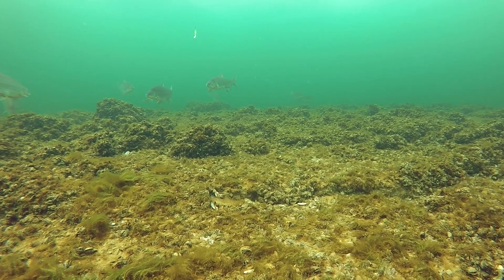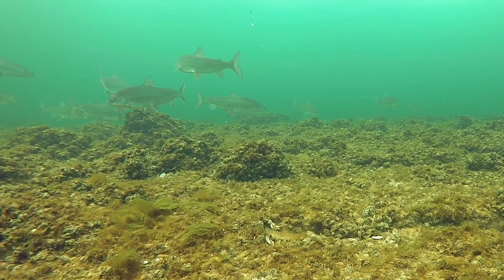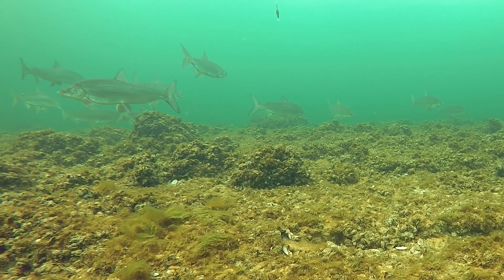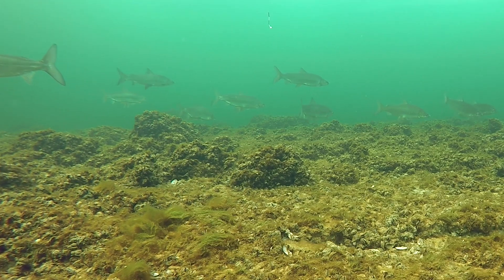Hidden in the rocks, gravel, mussel shells, and moss are goby, aquatic insects, crustaceans, and all kinds of food. The shoal is alive and there's always going to be fish there to take advantage of that.